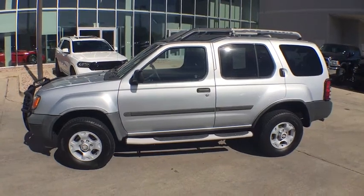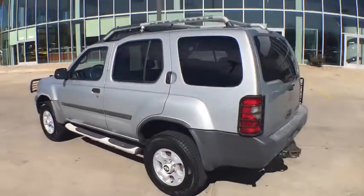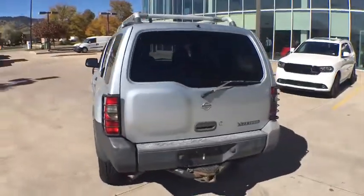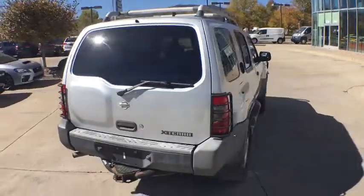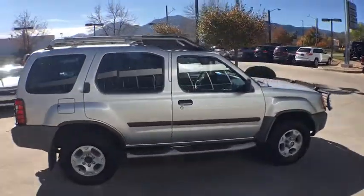The 2000 Nissan XTERRA. Accelerate your activity with the Nissan XTERRA. Its powerful 24-valve V6 lets you climb faster and further, while its versatile interior lets you stretch out in style.